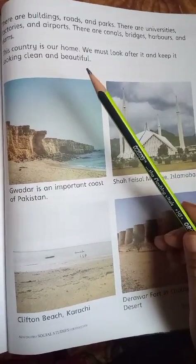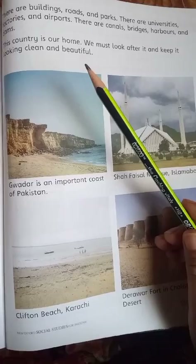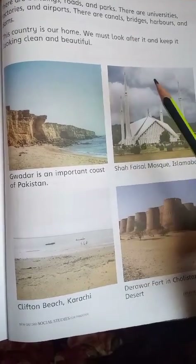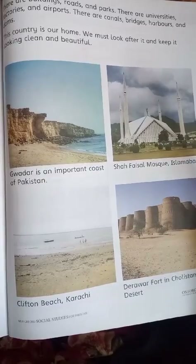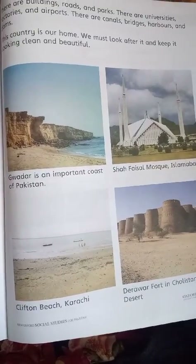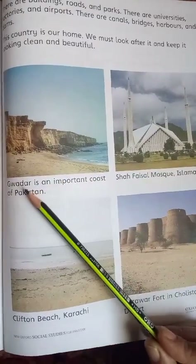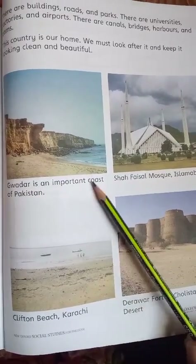اس میں مختلف roads اور parks بھی بنائے گئے ہیں، universities اور factories بھی بنائی گئی ہیں، اس کے علاوہ bridges ہیں۔ ہمارا جو country ہے وہ بہت خوبصورت ہے اور یہ ہمارا گھر ہے۔ ہمیں چاہیے کہ ہم اسے صاف ستھرا رکھیں تاکہ یہ اور خوبصورت نظر آئے۔ Gwadar is an important coast of Pakistan۔